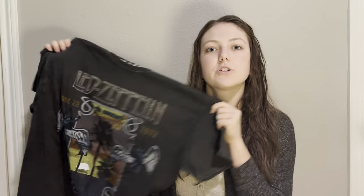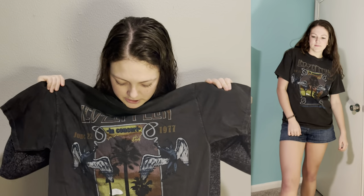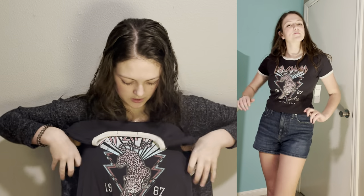Next is this Led Zeppelin shirt, which is so cool. The material is a bit different but I really like it — it feels really durable. I already have a Def Leppard shirt, but this one is actually so cute. When I tried it on I was a bit nervous because it's like a baby tee, but it works out pretty well — pair it with some jeans and it would be really cute.